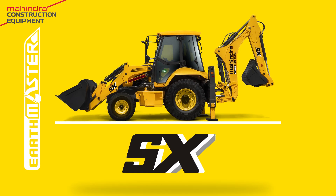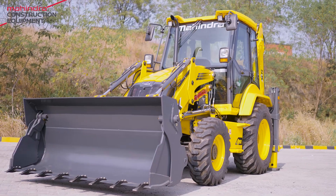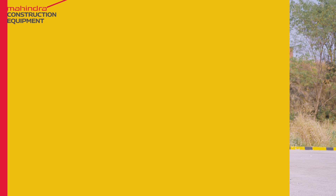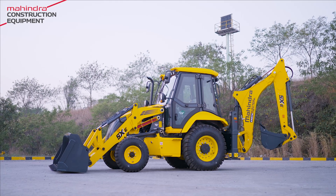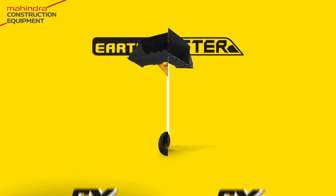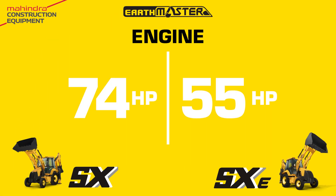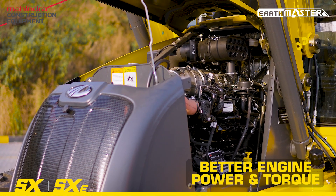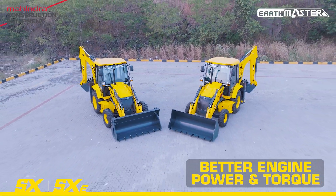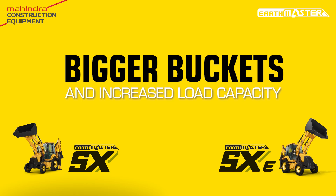Earthmaster SX — heavy-duty tasks with superior efficiency and power. Earthmaster SXE — higher productivity at lower operating costs. Powered by 74 and 55 horsepower indigenous Mahindra engines, with bigger buckets and increased load capacity.